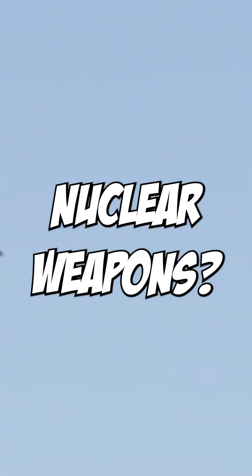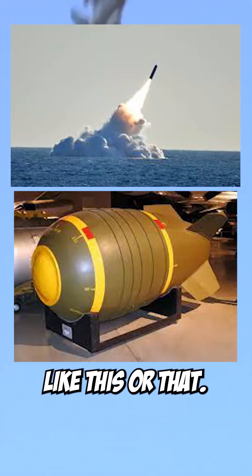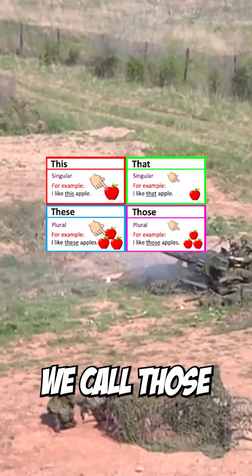What comes to your mind when somebody says nuclear weapons? Probably something like this or that. But we call those basic bitch nukes. Time for some interesting ones.